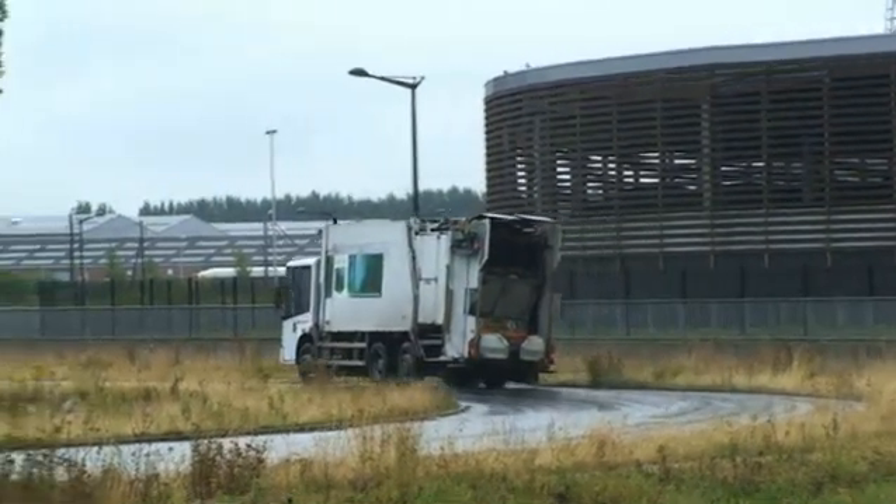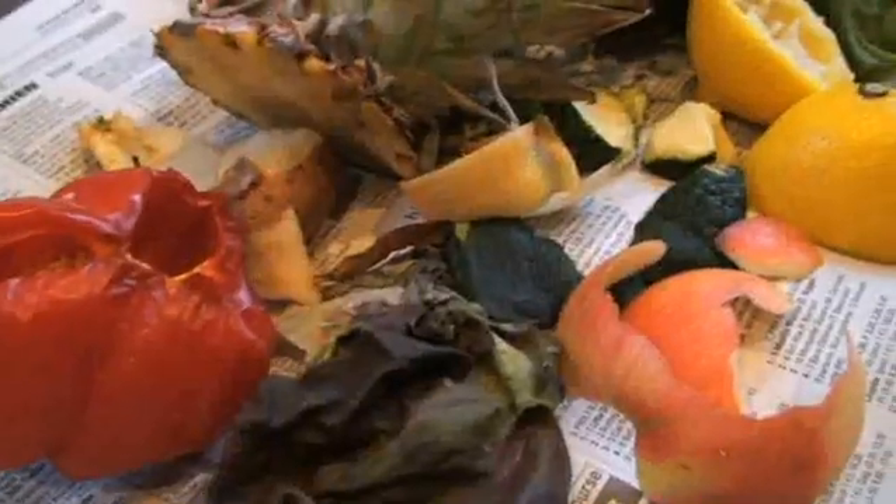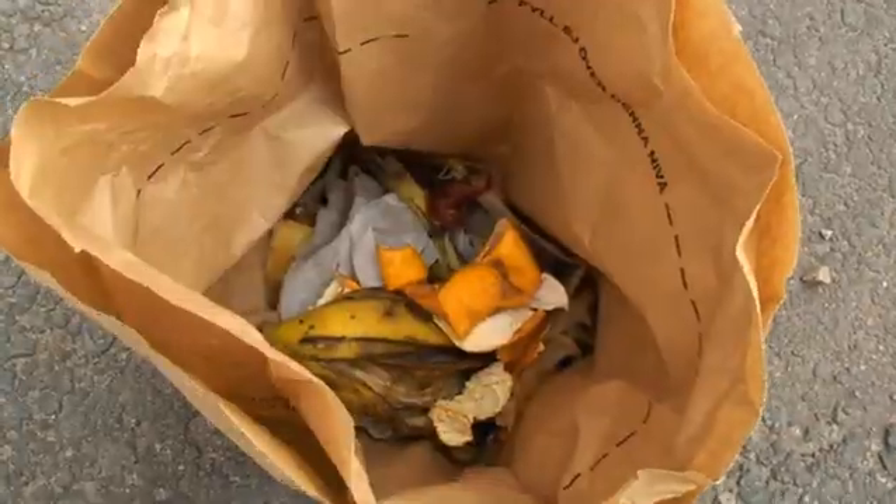Biomethane fuel can be produced from different types of waste. Bio-waste, including kitchen and catering waste. In Falschipping, the inhabitants are able to sort out their household waste in these kind of paper bags, and that's the kind of substrate we use in the biogas production.